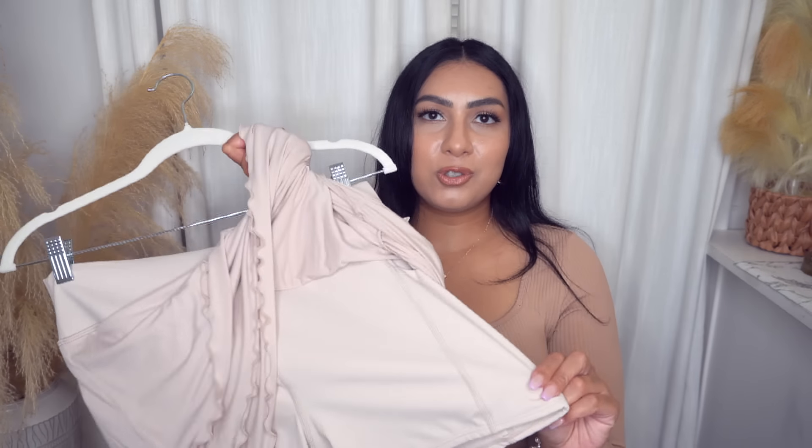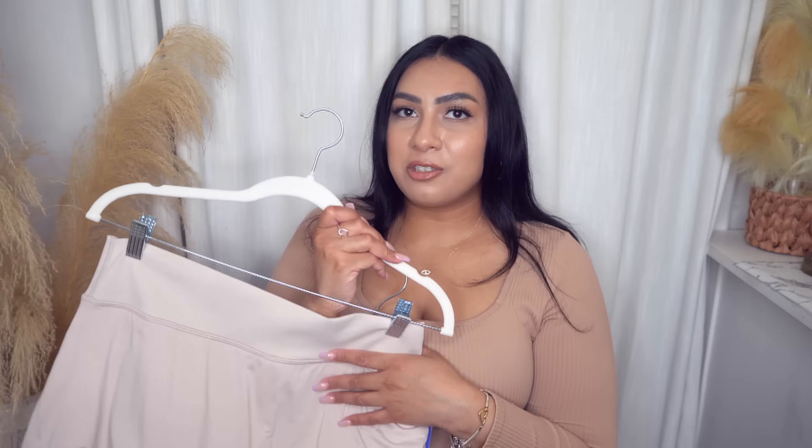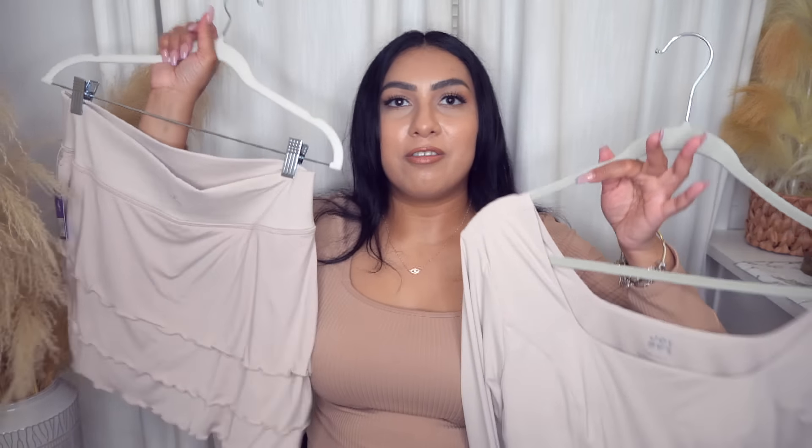I feel like I should have gotten it in an extra large, but there weren't any more extra larges, so I got the large. It fits, so whatever — it's cute.